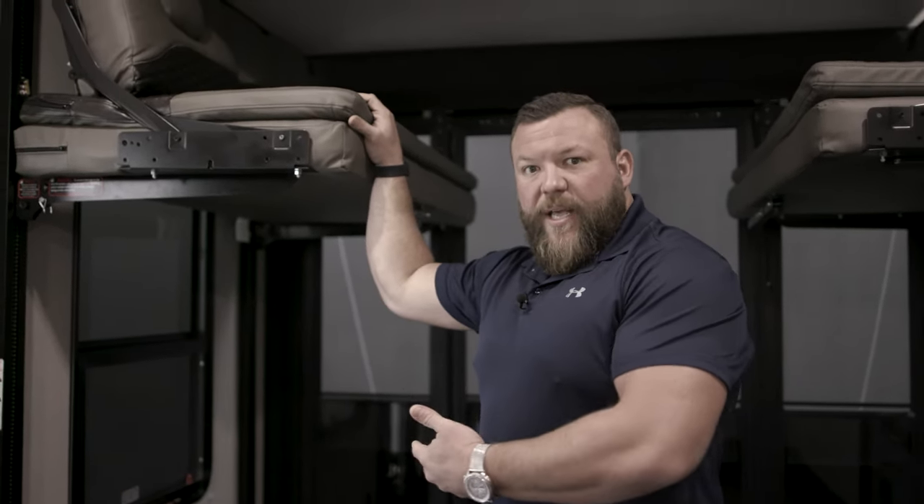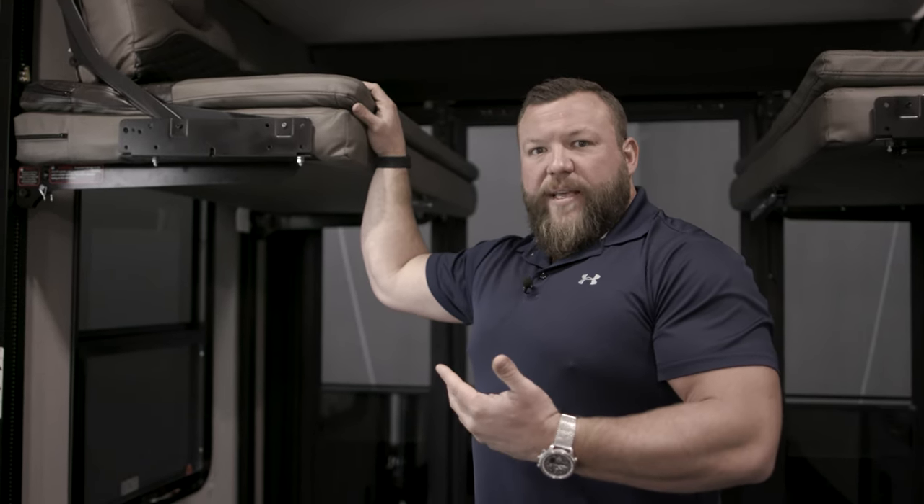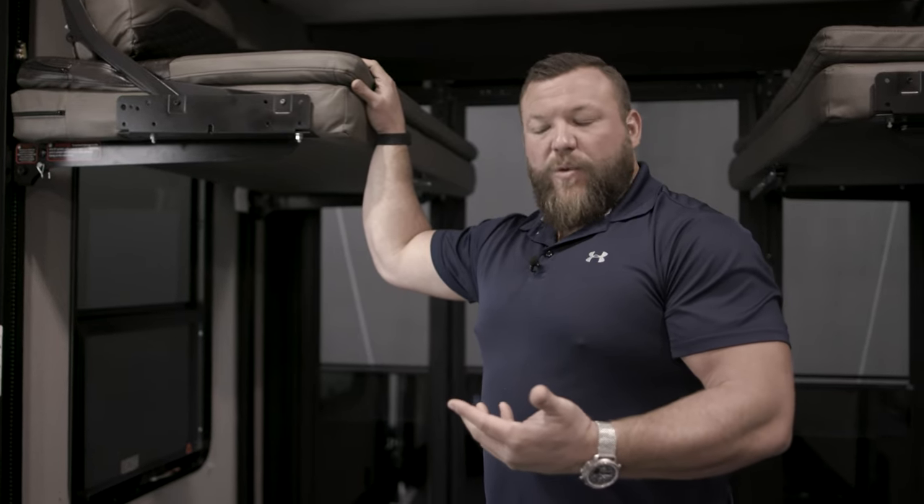The beauty of the system is that it's a bunk bed when you need it to be, it's a card table and a dining room table when you need it to be, but also it stows out of the way giving you max capacity for your toys in the garage area when you need that as well.